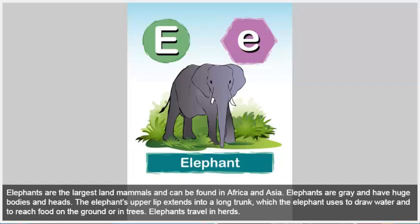Elephant. Elephants are the largest land mammals and can be found in Africa and Asia. Elephants are gray and have huge bodies and heads. The elephant's upper lip extends into a long trunk, which the elephant uses to draw water and to reach food on the ground or in trees. Elephants travel in herds.